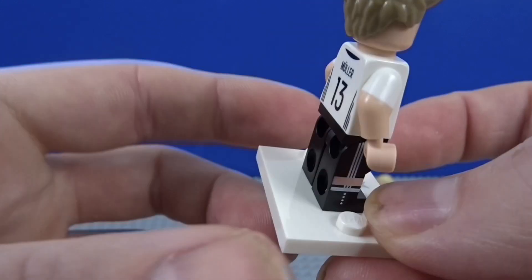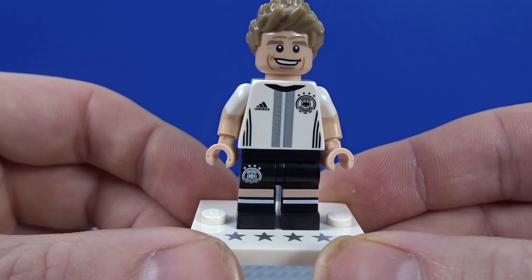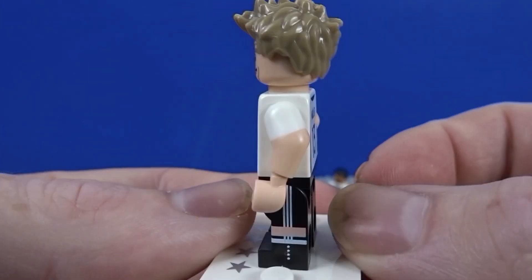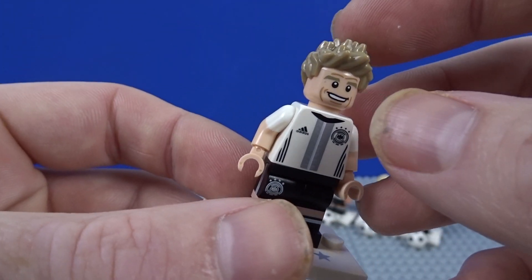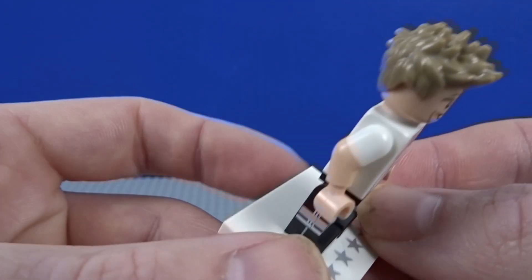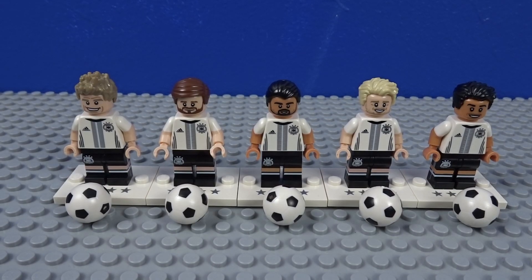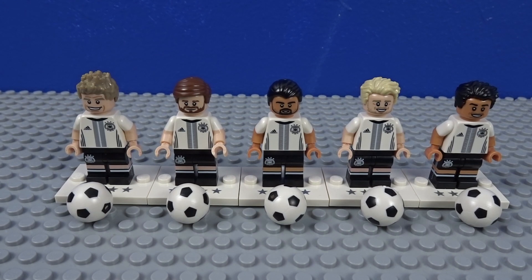Our fifth and final player this week is Thomas Müller, the striker for the German team — gets all the goals when they go to competitions. Perfect if he's on your team; if you're playing against him, then god help you. Great first name as well! Awesome hair piece — I really like this hair piece. I think it's fair to say that's a pretty decent start: no doubles, five new figures, I've known all the players pretty much.